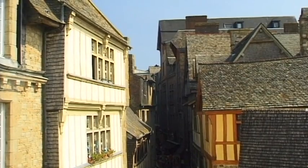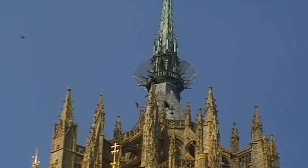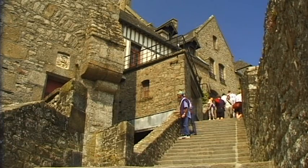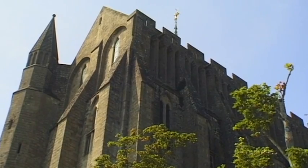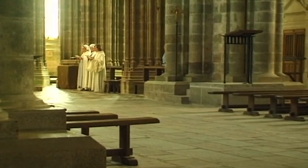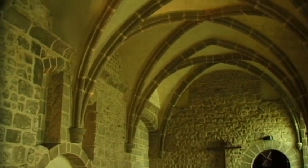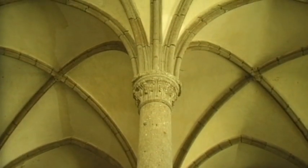The conquest of Normandy by French king Philippe Auguste led to the construction of several Gothic buildings in the 13th century. Meanwhile, the great Romanic abbey church of Mont Saint-Michel remained almost unchanged. However, its construction turned out to be an immense architectural and technical challenge — the walls of the buildings collapsed several times during their construction. Finally, the Romanic church was completed in the middle of the 12th century.